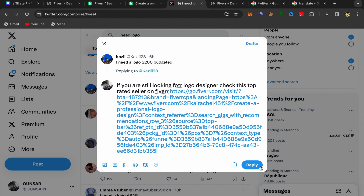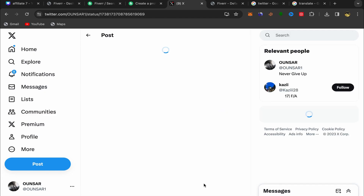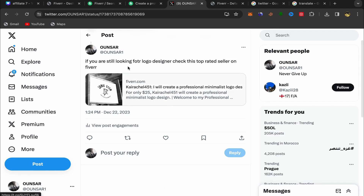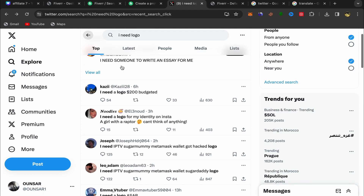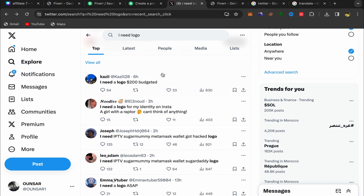Click Reply to send it. Your affiliate link will be sent to the person who is looking for a logo designer. It will appear like: 'If you are still looking for a logo designer, check this top-rated seller on Fiverr.' That's how you promote affiliate links on Twitter and make money — and I've shown you how to find lots of people interested in buying this service.